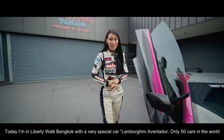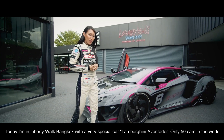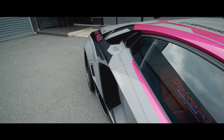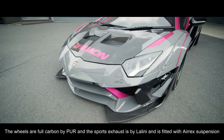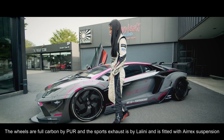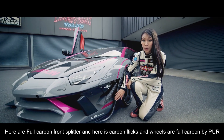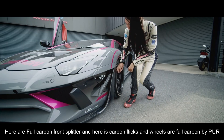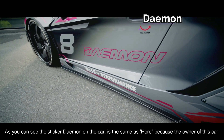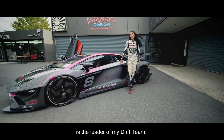Today I am at Liberty Walk Bangkok, with a very special car — a Lamborghini Aventador, one of only 50 in the world and the only one in Southeast Asia. The wheels are full carbon by Peer, the exhaust sound is by Latino, and the car is fitted with Aerox suspensions. As you can see, the sticker name on the car is famous here because the owner of this car is the leader of my drift team.